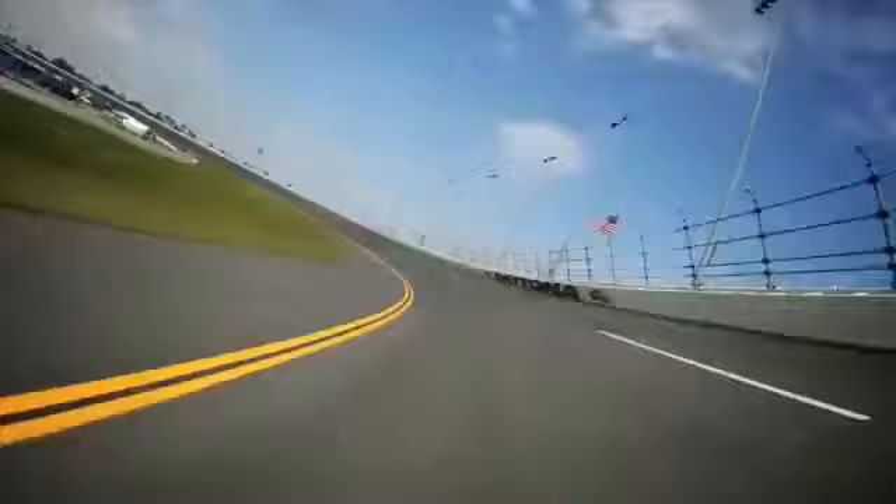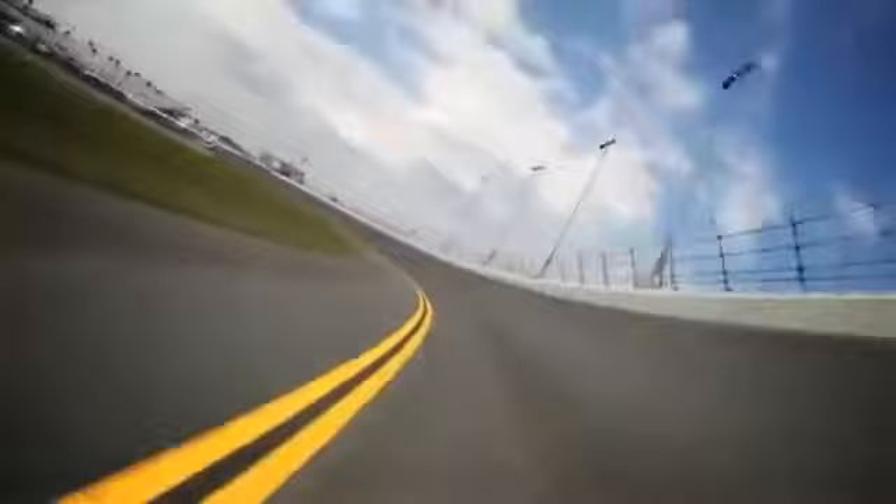Some holes in the chicane behind the kerbs which might cause some trouble, so you need to be careful there. Back to 180 miles again, depending on the air restrictor and air temperature.